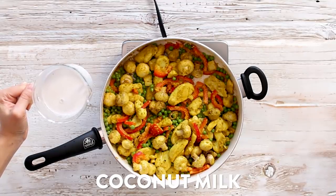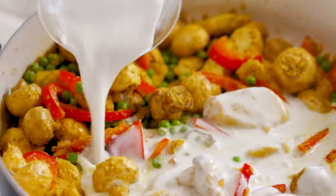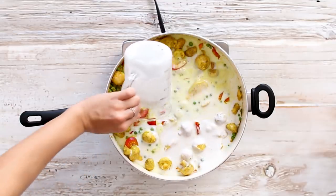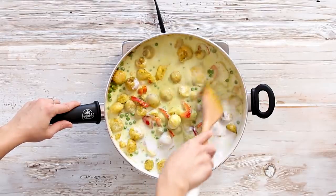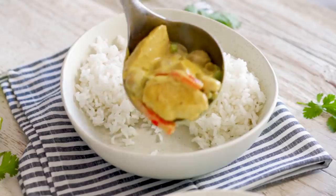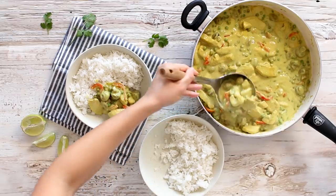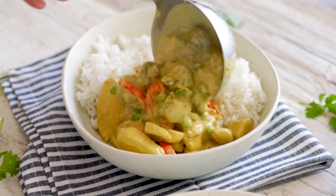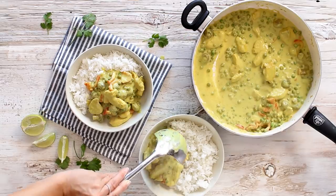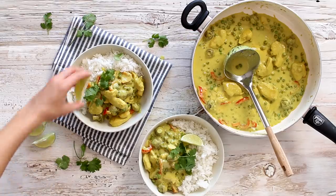Now it's time to add in our coconut milk — I'm using full fat canned — and it's going to bring this dish to life, letting everything swim in this gorgeous curry sauce. Let this cook up with the lid off until the vegetables are tender but still crispy and the chicken is fully cooked through. Serve over rice — I'm using jasmine, but basmati is really delicious too. Ladle it on and the rice will just soak everything up. You can also serve it with some naan bread on the side. Garnish with fresh cilantro and a squeeze of lime and you're ready to serve.